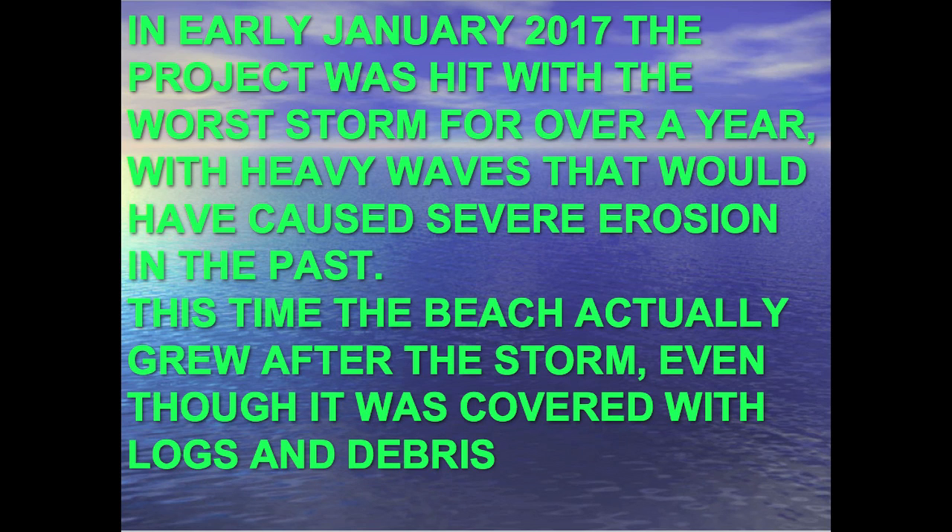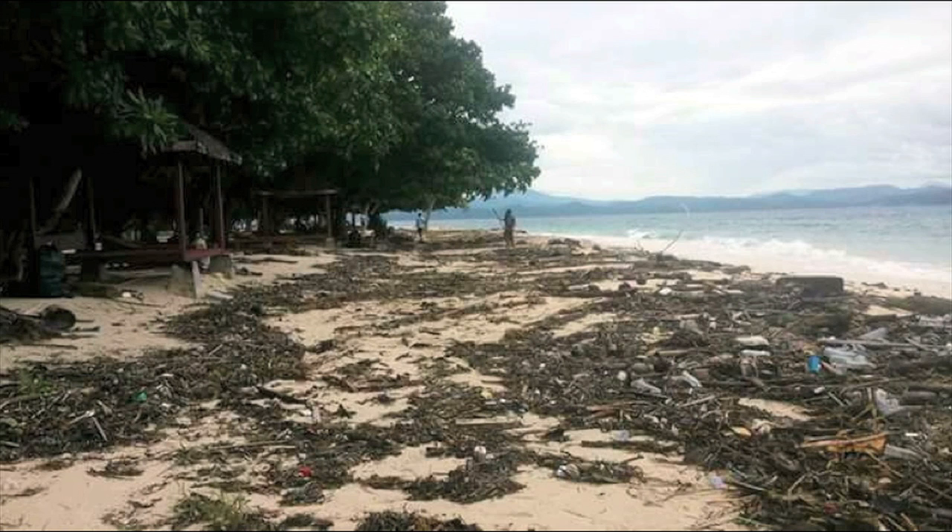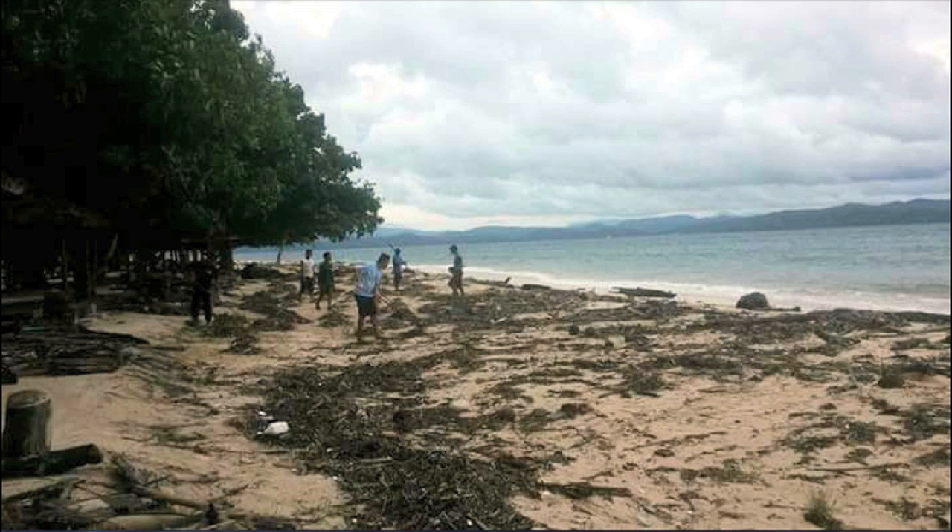In early January 2017 — almost a year after the installation — there was a very severe storm, the worst storm for over a year. It was the kind of storm that in the past had caused severe erosion; every time the beach disappeared, it was during a storm like this. This time, the beach actually grew. Here are photographs taken January 11th, 2017, showing huge amounts of debris and logs washed up onto the beach. They were busy cleaning up the mess, but the beach during this storm actually grew wider — it didn't erode. This is clear evidence that bio rock anti-wave reefs are the fastest way of growing back beaches. They're extremely effective, provide ecological benefits, and use far less material at a fraction of the cost of methods that don't work.